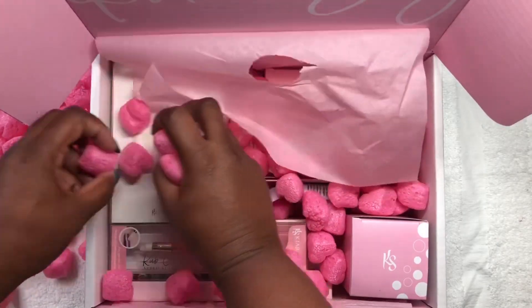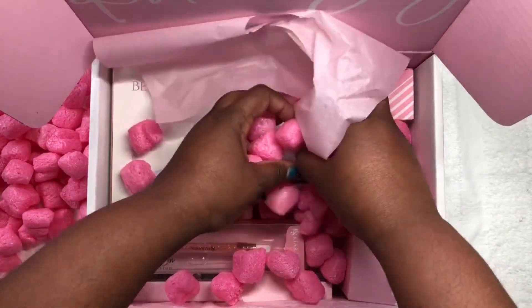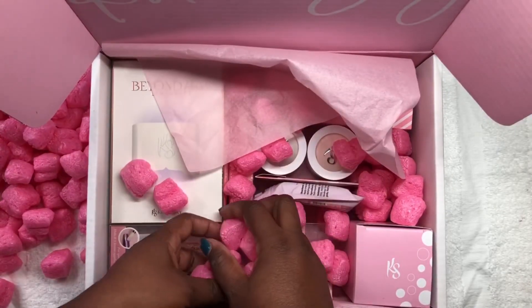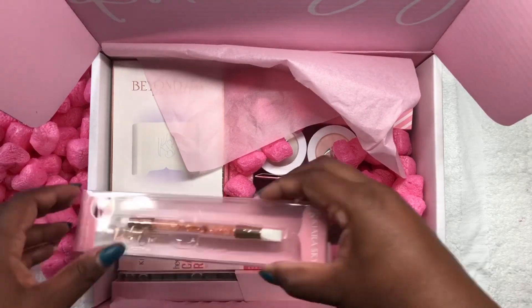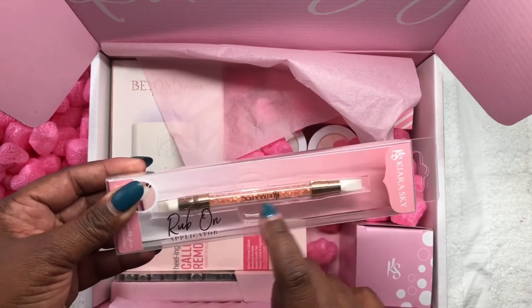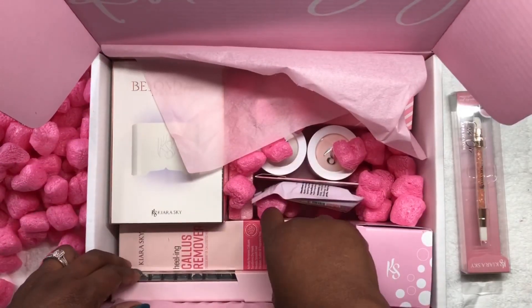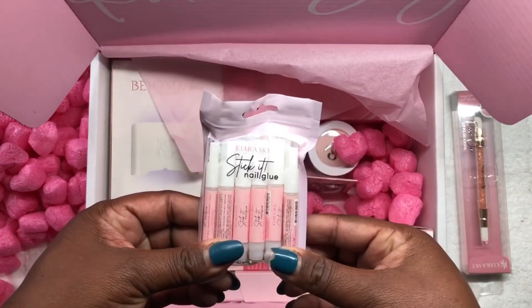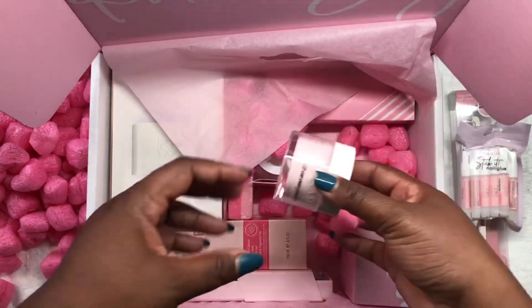I won't say the company's name but I'm trying to get as much of the packing popcorn out as I can. We have an art rub-on like this, then some nail glue, and we have an all-in-one cover powder.